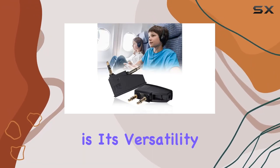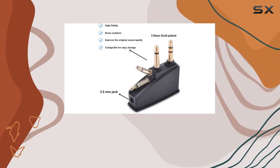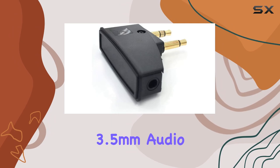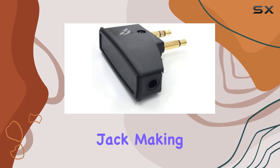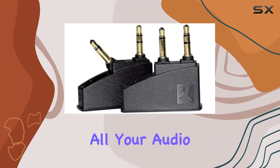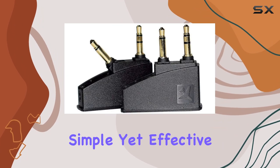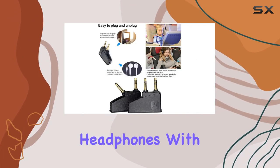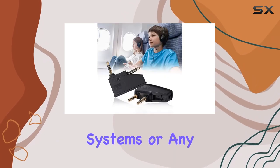One notable feature is its versatility. Not limited to Bose headphones, this adapter works seamlessly with any device featuring a 3.5mm audio jack, making it a valuable companion for all your audio needs. It's a simple yet effective solution for those moments when you want to use your high-quality headphones within flight entertainment systems or any other audio source.